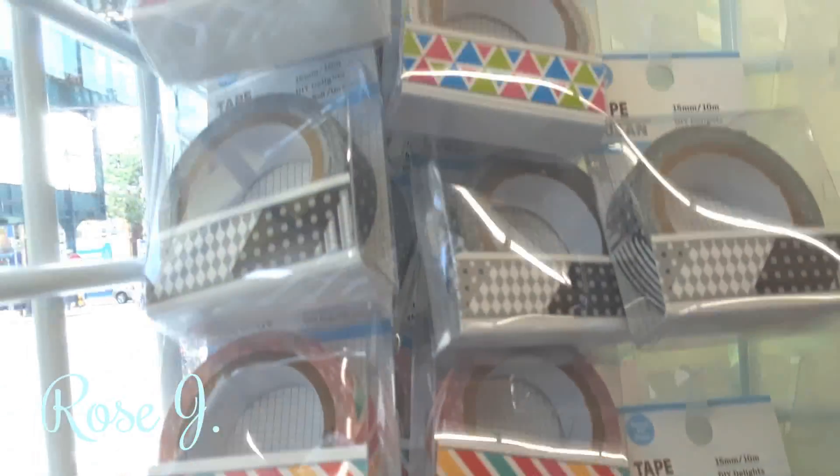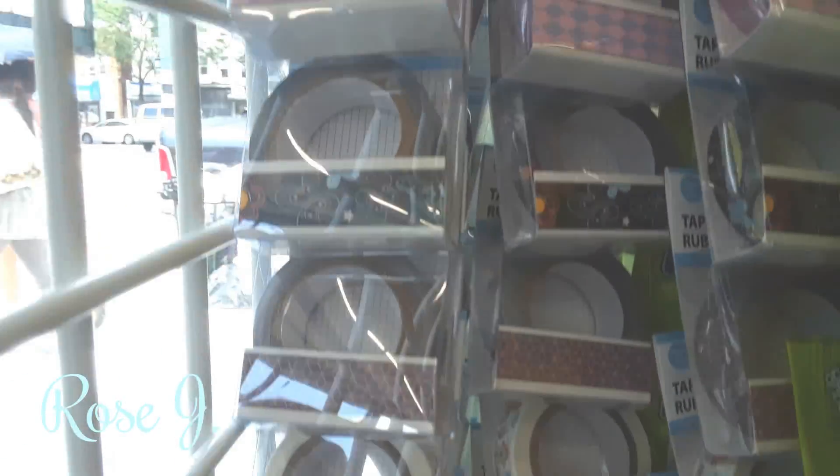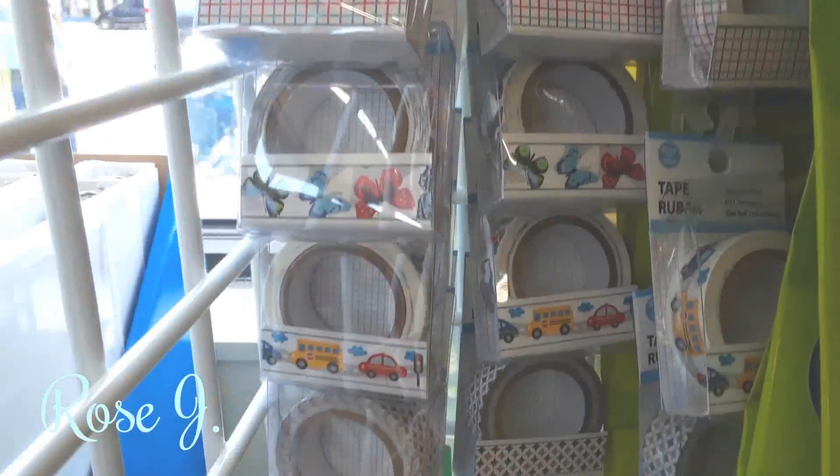They have lots of new washi tapes — different kinds, all the way down. The rubber bands and the binder clips — colorful ones.